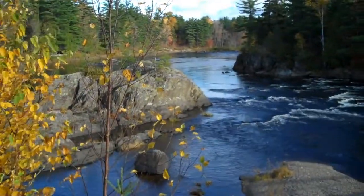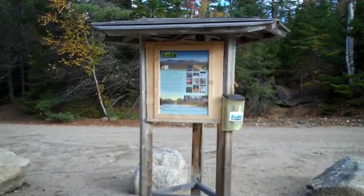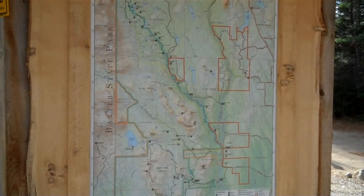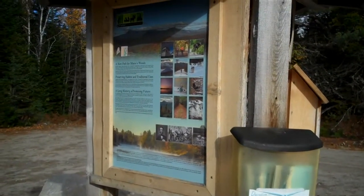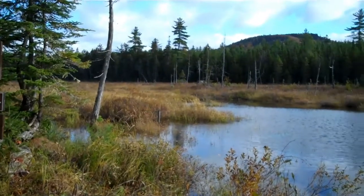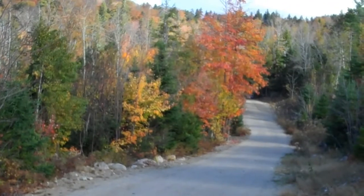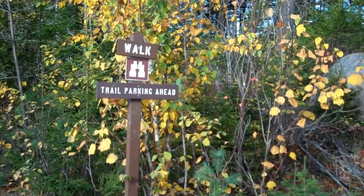It's the east branch of the Penobscot River. There are some nice maps available at the kiosk as we come to the first campsite. Stop 4 is a short walk into a lynx pond.